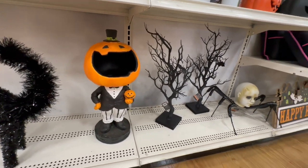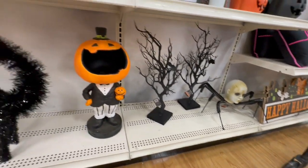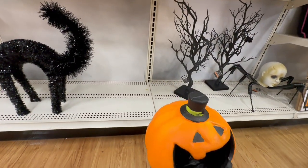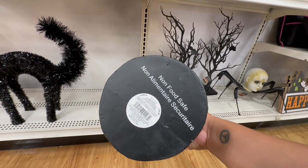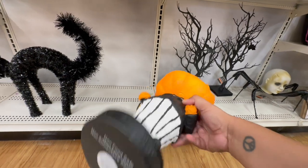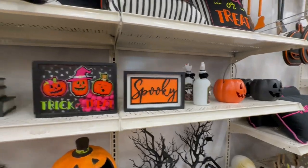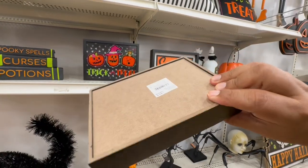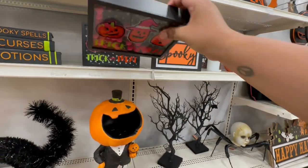Oh these are cute! Ooh, that's spooky — how much is this little guy? It's actually like styrofoam on the head, not food safe. So this is $49.99 — so it's not really like a candy jar. These are cute — this one is $14.99.